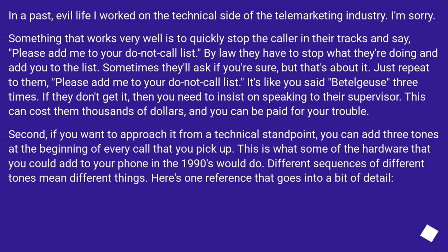In a past evil life I worked on the technical side of the telemarketing industry — I'm sorry. Something that works very well is to quickly stop the caller in their tracks and say, 'Please add me to your do not call list.' By law they have to stop what they're doing and add you to the list. Sometimes they'll ask if you're sure, but just repeat it. It's like saying Beetlejuice three times. If they don't comply, insist on speaking to their supervisor — this can cost them thousands of dollars, and you can be paid for your trouble.